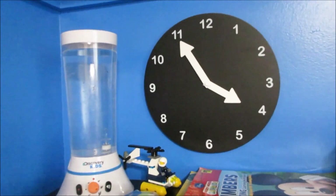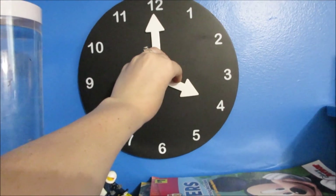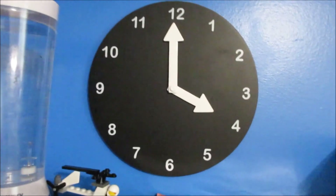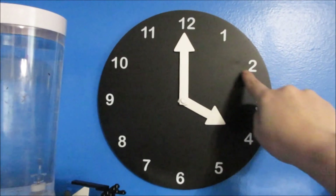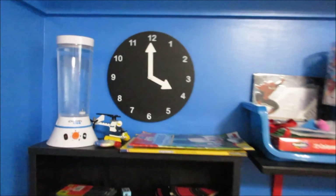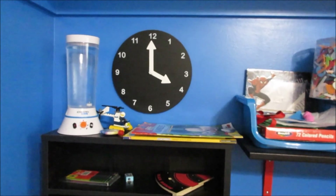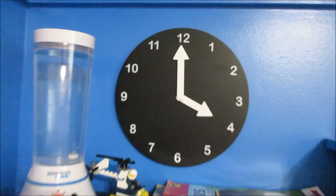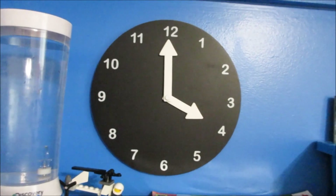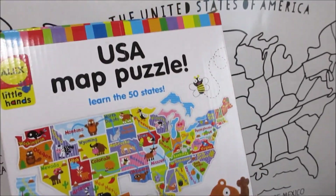My number one favorite is this right here from the Target Dollar Spot — I want to say it was three dollars. This is actually a chalkboard so you can write on it. We're learning time and my son's only in kindergarten — you can write chalk like five, ten, fifteen, whatever you want. I take this off the wall and he can play with it, and we put it back up. It fits in his homeschool space. I totally recommend this if you can still find one; if not, I'll try to find something and link it online. It was only about three dollars at the Target Dollar Spot.